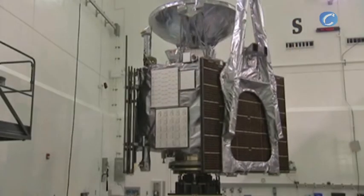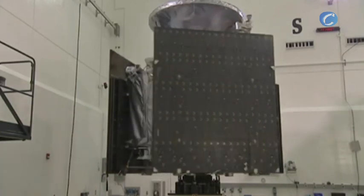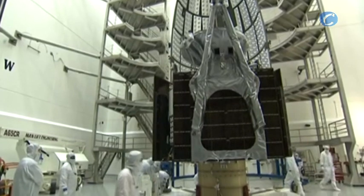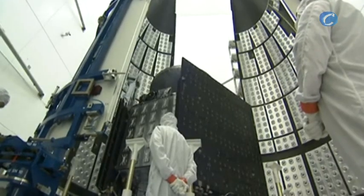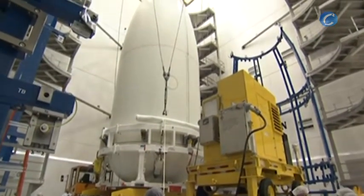Before Juno could join its rocket, it had to pass the spin test, a final check of its weight and balance. Juno was deemed ready to fly, then placed into the two-piece payload fairing that will protect the spacecraft during the first three and a half minutes of the climb to space.